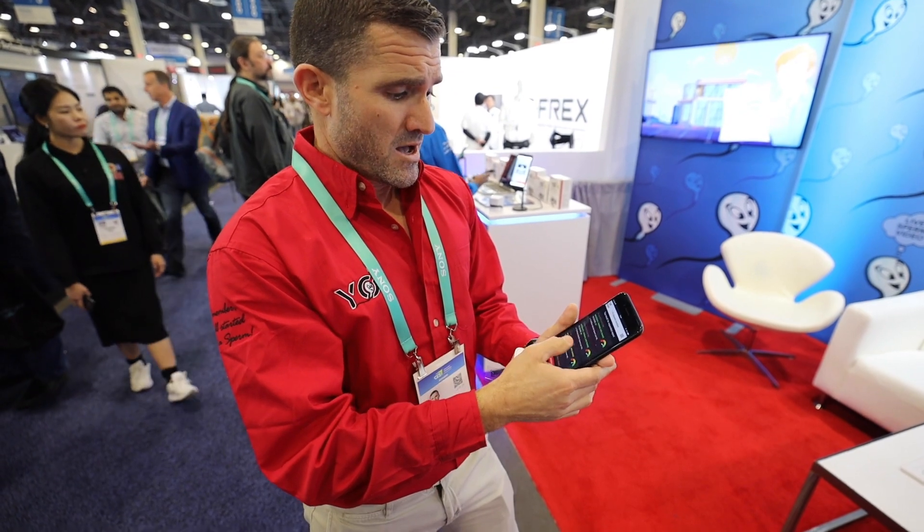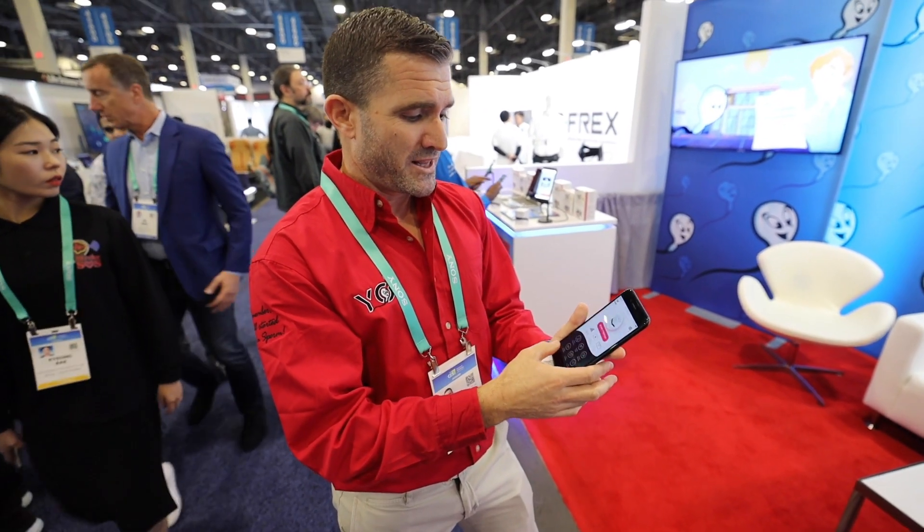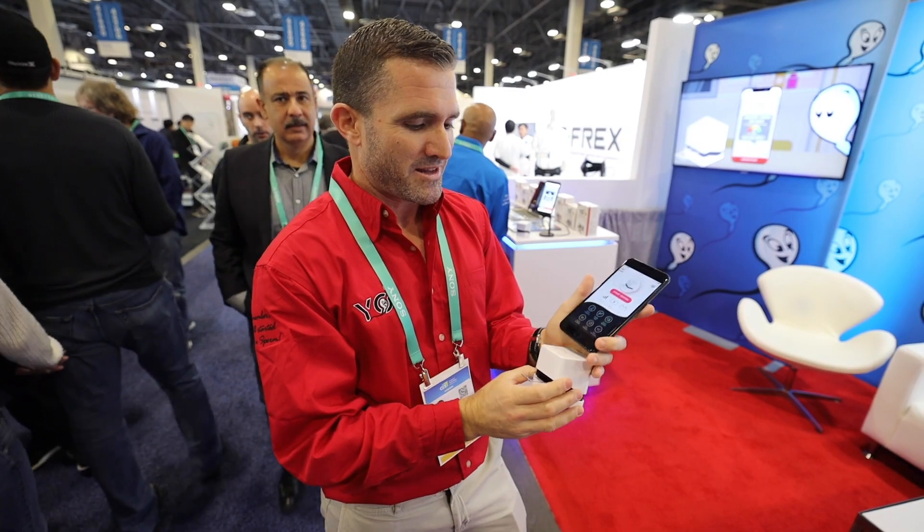They can go home and get confirmation whether they're okay or not. If they send a video showing they're not okay, the doctor will call them in and give them the treatment they deserve. We really want everybody to know about this product — it can save a lot of embarrassment. Spread the word and buy this to bring babies into the world.